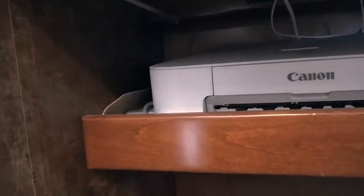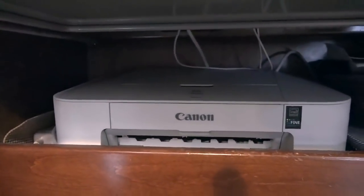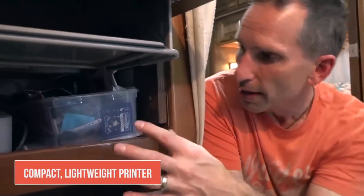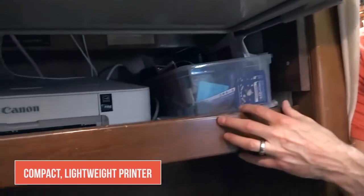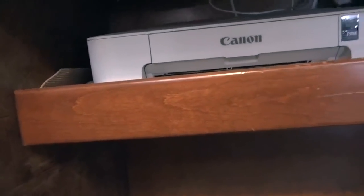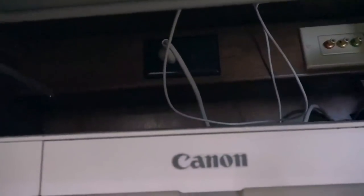We have a lightweight inkjet printer — we specifically sought out this unit because it's lightweight and compact, and it fits well on the shelf. These shelves were already built in, which made the conversion super easy, and the space even had outlets we can plug our computers into. That was a really nice feature.